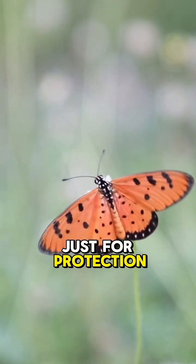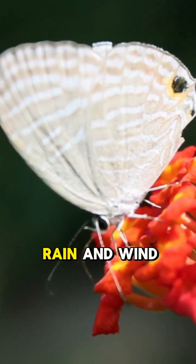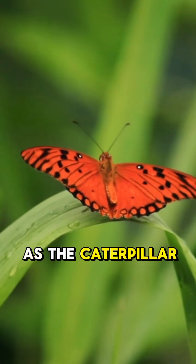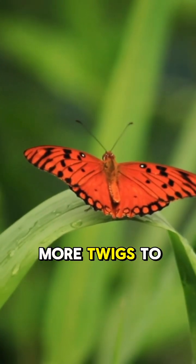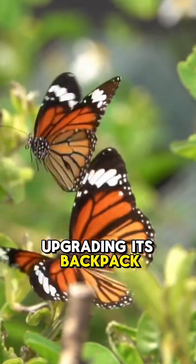And it's not just for protection from predators. This bag also shields them from the sun, rain, and wind — it's like a portable shelter. As the caterpillar grows, it adds more twigs to its bag, making it bigger and stronger. Kind of like upgrading its backpack.